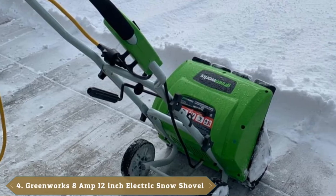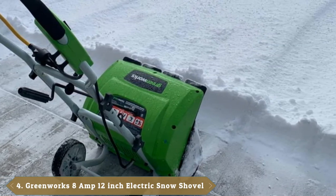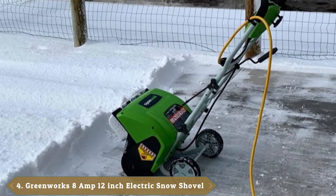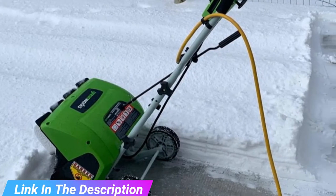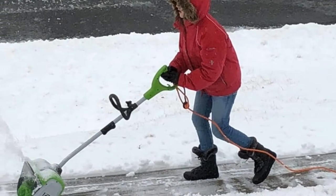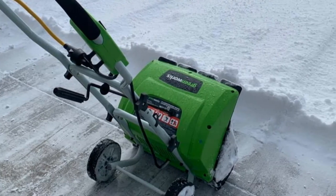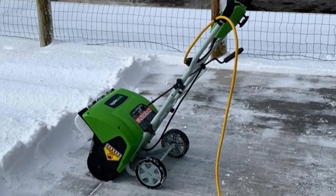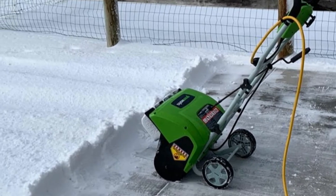Next at number four, we have the Greenworks 12-inch 8-amp corded snow shovel 2600802. The Greenworks 2600802 is a powerful corded snow shovel with a simple push-button start. It can handle snow up to 6 inches deep and clears a 12-inch wide swath, making it suitable for light snow on sidewalks, porches, and decks. This shovel can toss fresh snow up to 20 feet. The bottom scraper is designed to slide under the snow and make it easier for the spinning auger blade to lift and blow snow out of the discharge chute. The adjustable second handle helps the user get a firm grip on this 14-pound machine.